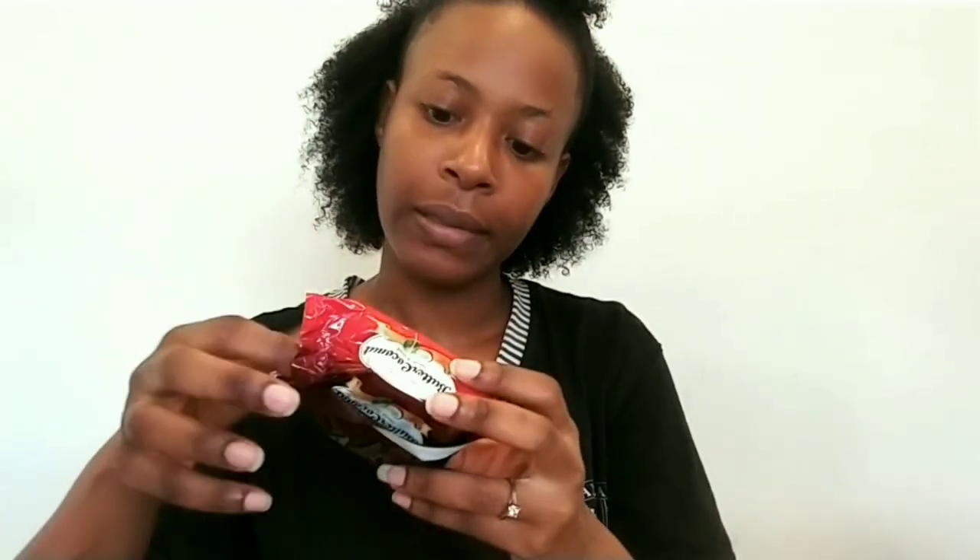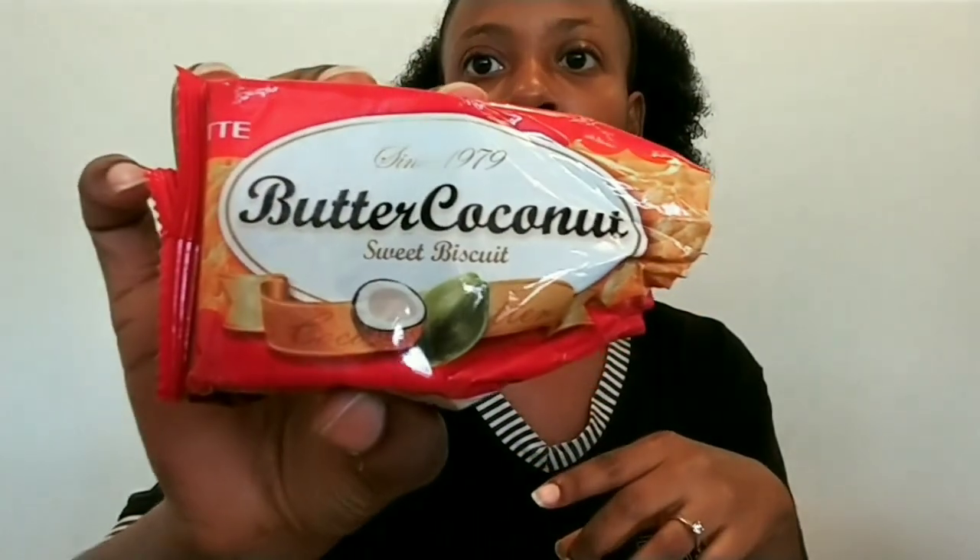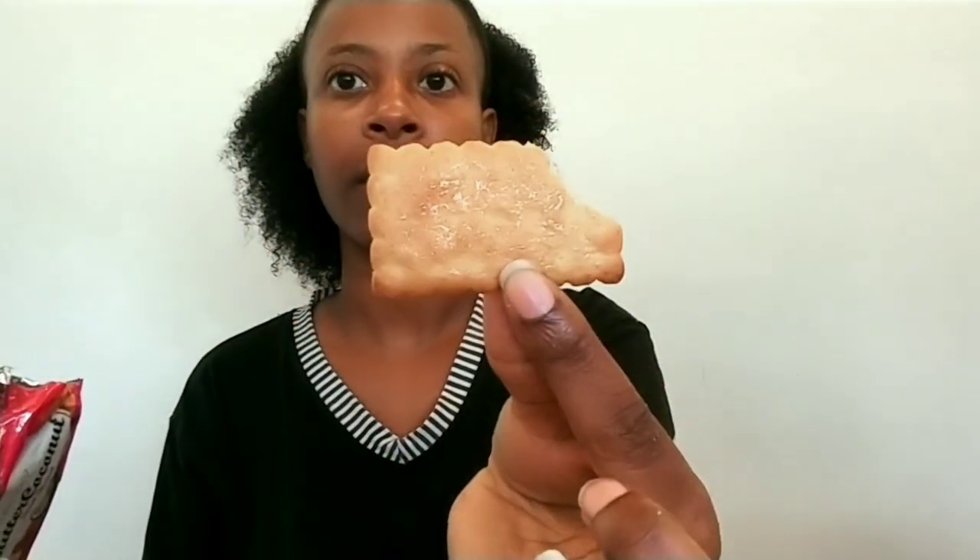Next we have butter coconut sweet biscuit. This is what they look like. There is a mild coconut taste to it — it's not as thin as a saltine cracker but not as dense as a shortcake cookie, so it's in between. It tastes really good, kind of like a graham cracker. I love these — I'll give these eight out of ten.